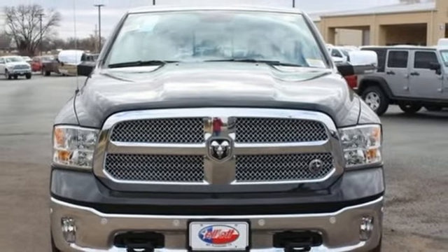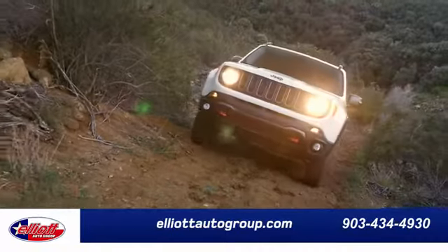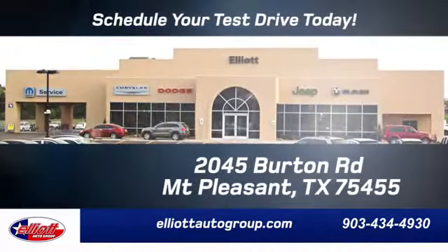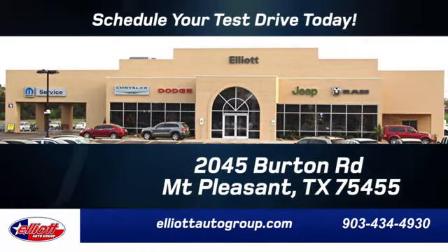Take this RAM 1500 to work today. Elliott Auto Group — we don't do things the old way, we do them the right way. Schedule your test drive today. We're located just off I-30 on Burton Road in Mount Pleasant.